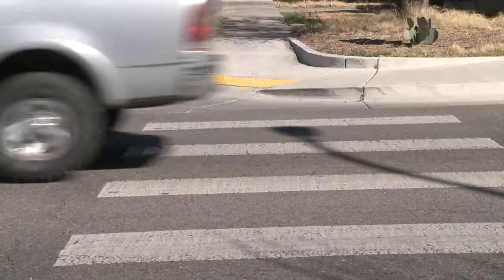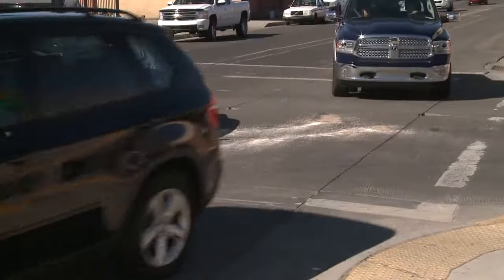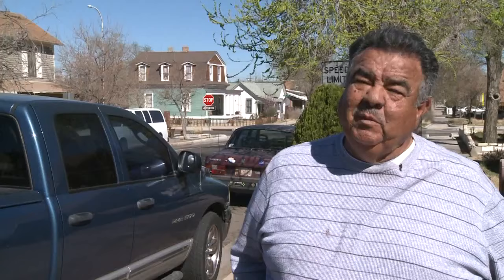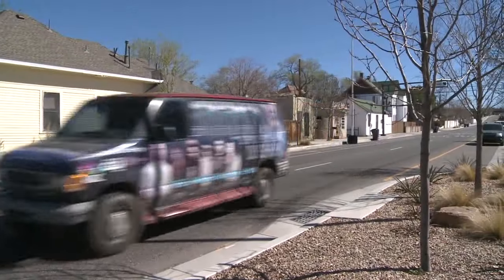By narrowing lanes, it's been studied and shown that people's perception of how wide the lane is and how fast they can go — they feel like they need to slow down when it's narrower. The city is also adding in a buffer lane, so there will be more room between cars and bicyclists. That's a lot safer for them.